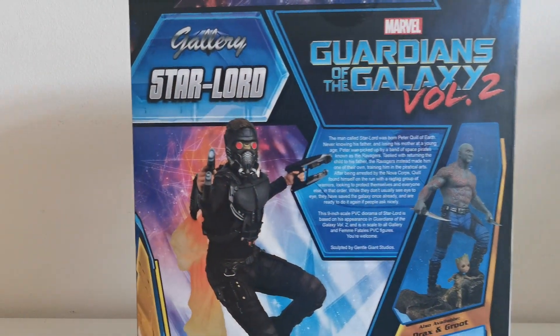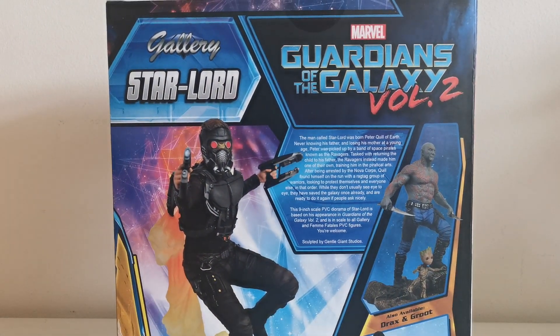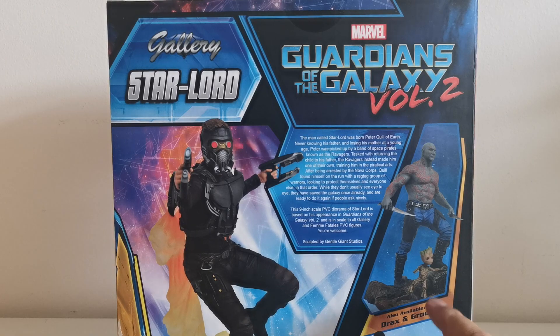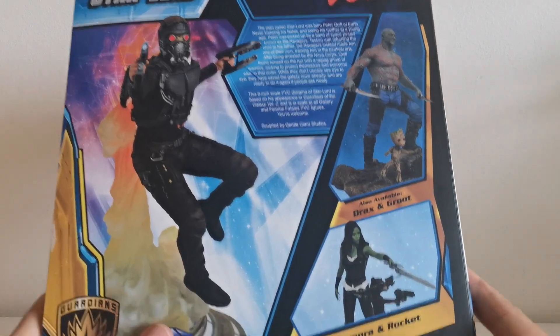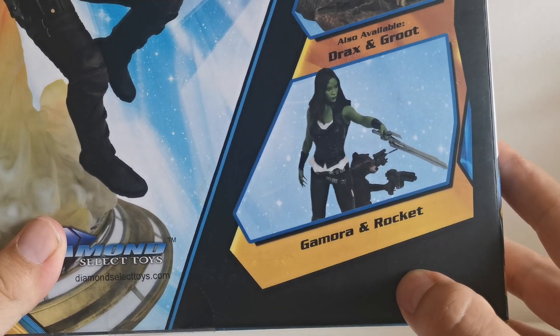The most interesting part is right here on the side, because there is also an available statue from Diamond Select sculpted by Gentle Giant Studios. That is Drax together with Baby Groot, and over here you can see Gamora together with Rocket.